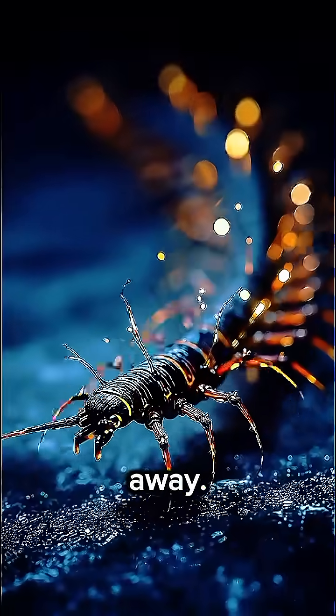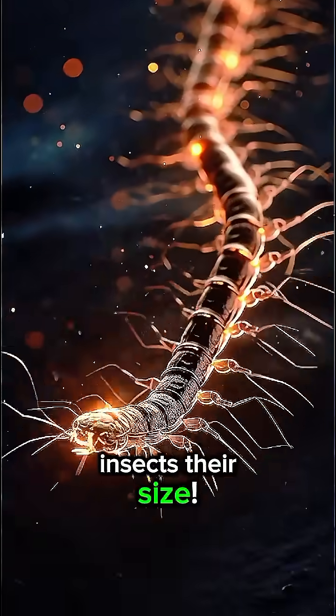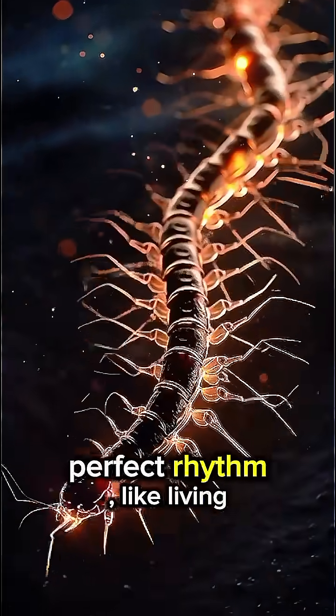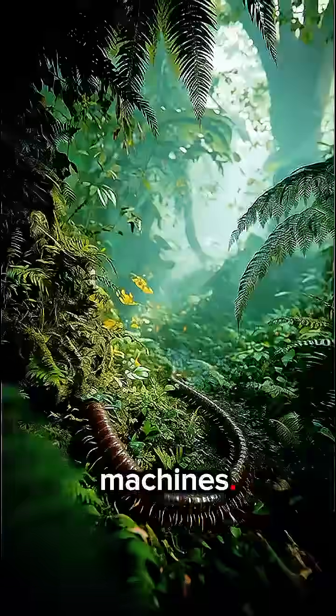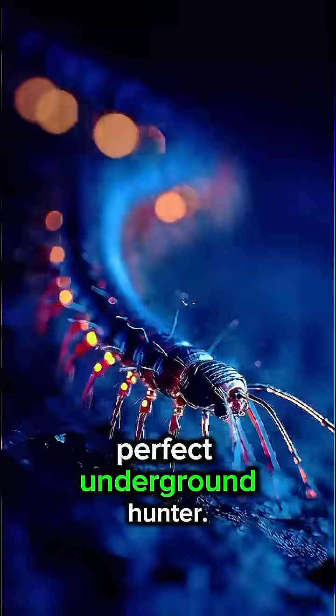Scientists discovered centipedes can move faster than most insects their size. Their legs work in perfect rhythm, like living machines. And their venom strikes faster than you can blink. Evolution made them the perfect underground hunter.